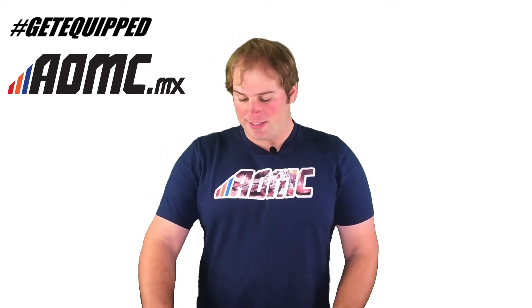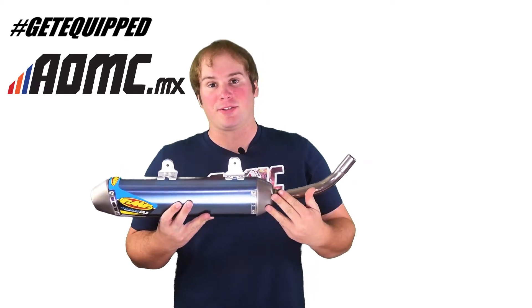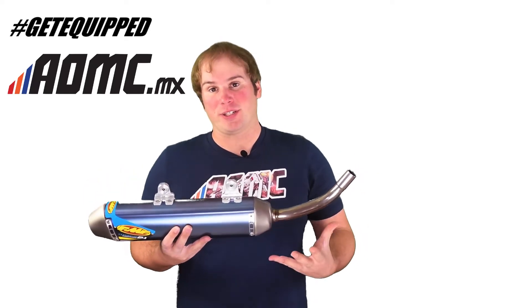Hey guys, Kyle Wolfe here with AOMC. Today we're looking at the FMF Titanium Powercore 2.1 silencer for the two-strokes. They make them for every brand, every size.